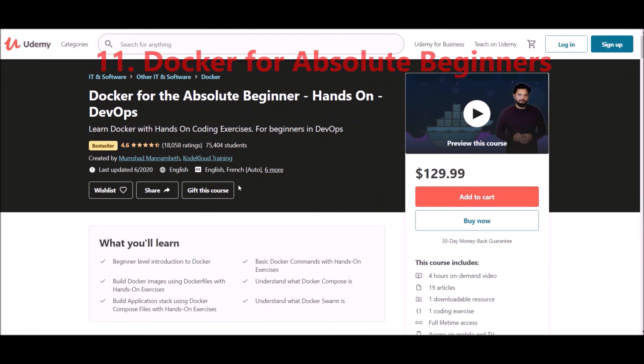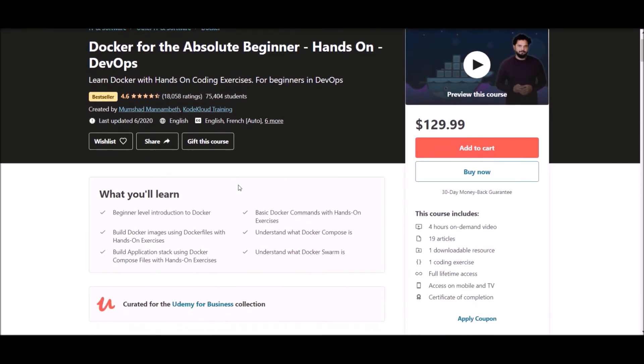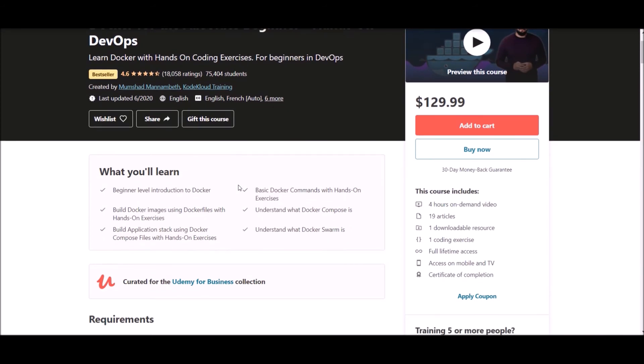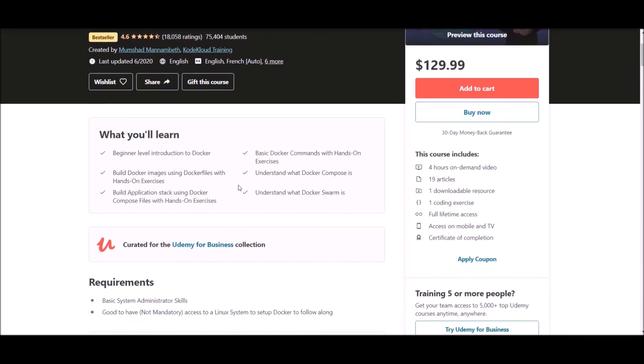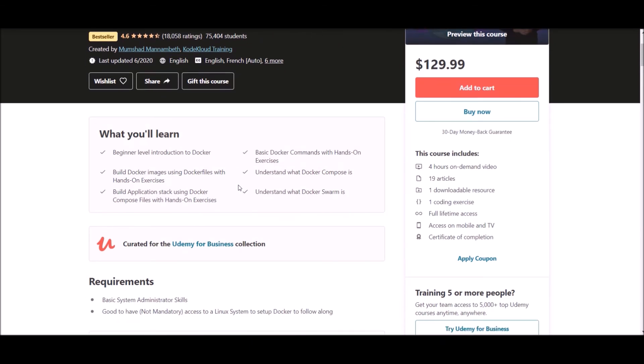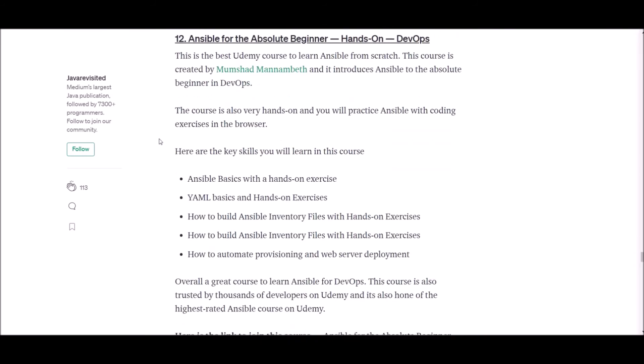Number eleven: Docker for the Absolute Beginner. This is the best Docker course on Udemy and it will teach you Docker with hands-on coding exercises. You will learn Docker and container fundamentals, basic Docker commands, how to build Docker images, what Docker Compose is and how to use it, and how to build an application stack using a Docker Compose file with hands-on exercises. This is one of the best Docker courses on Udemy, trusted by thousands, and is very engaging with lots of quizzes and exercises. Click the link and enroll today.